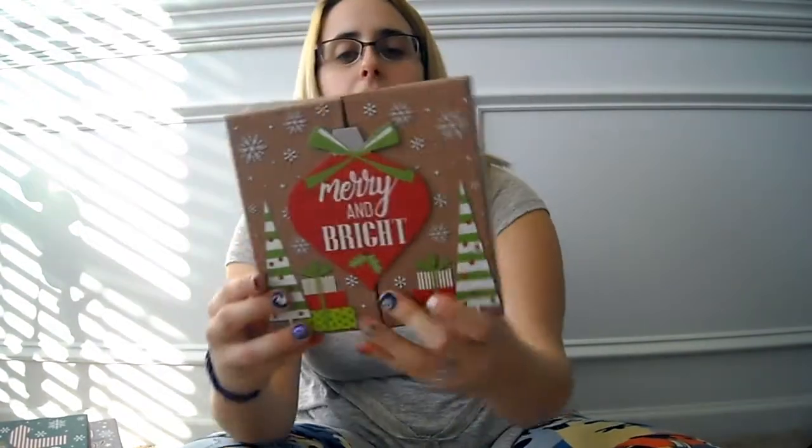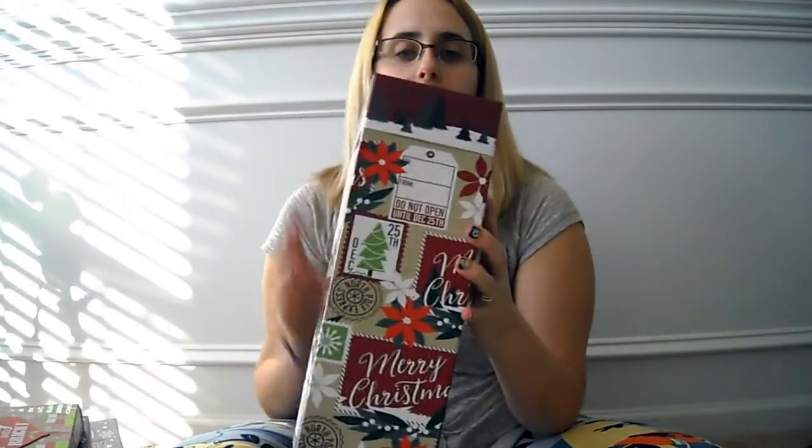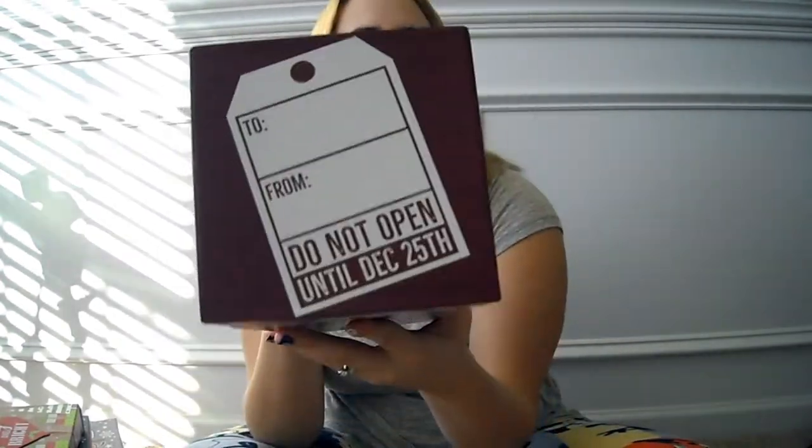I also got this box — it's one of a kind in how it opens, really cute. And I got this tall box which would be really cute to put a bottle of wine in. You could also roll up a men's shirt, put in socks — a lot of things would fit. It says 'To and From' at the top and 'Do Not Open Until December 25th' with little stamps on it. I really liked that one and could not pass it up.